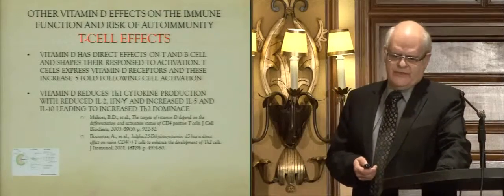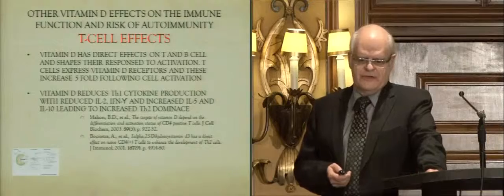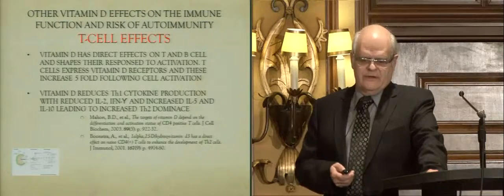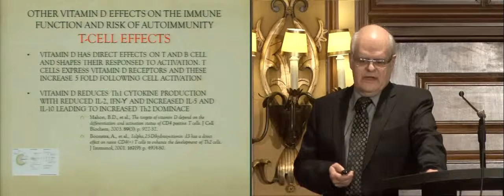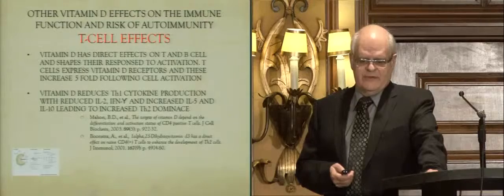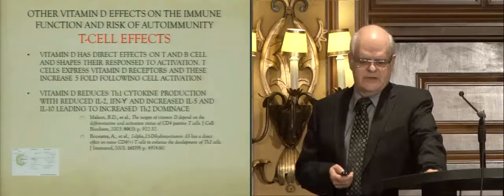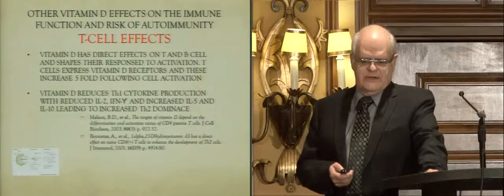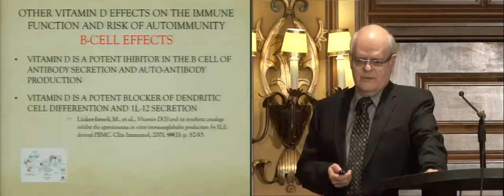Vitamin D also has effects on T cell function. It has direct effects on both T and B cells, and activation of T cells increases vitamin D receptors — these increase five-fold after cell activation. Vitamin D reduces T1 cytokine production, reducing IL-2 and IFN-γ, while increasing IL-5 and IL-10, leading to an increase in T2 dominance.